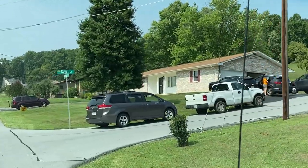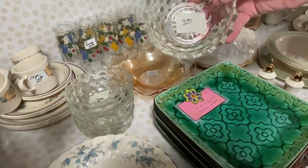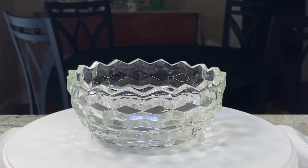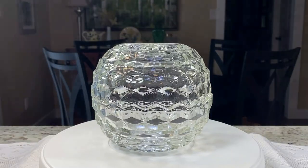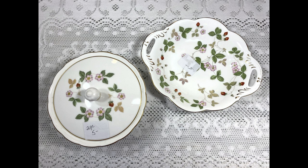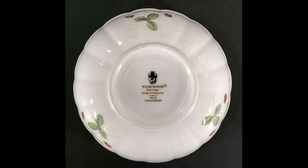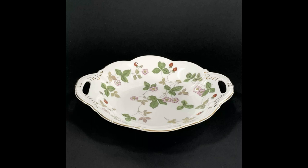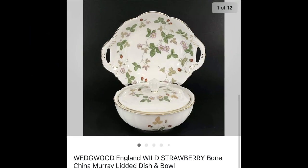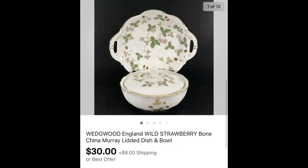At an estate sale out in the country, Mark found a set of four Fostoria American Whitehall cube-pattern salad or cereal bowls, about five and a half inches. We paid about $3 and they sold for $24.95 plus shipping. At the same estate sale, we found two pieces of Wedgwood made in England in the Wild Strawberry pattern — bone china — one little tray and one lidded bowl. We paid about $4 for both pieces, and they sold for $30 plus shipping.